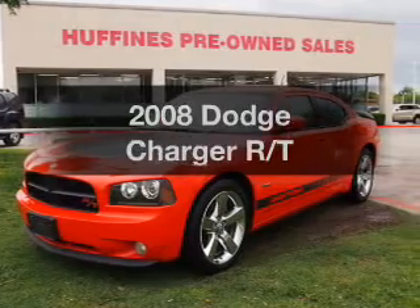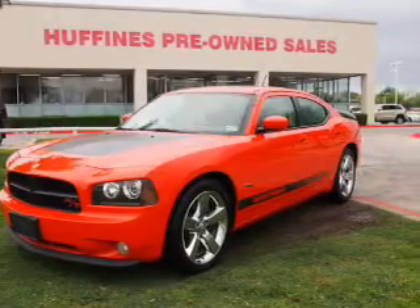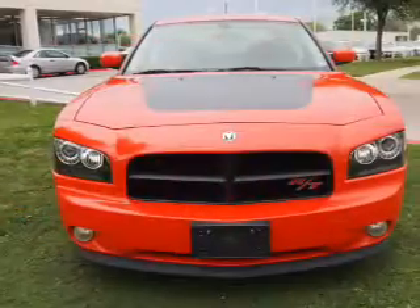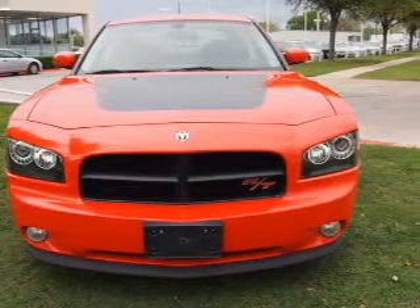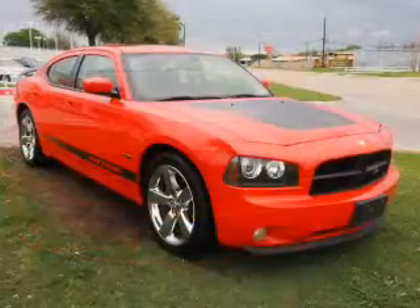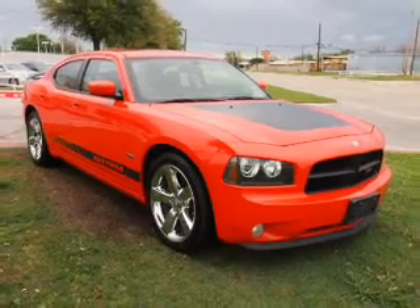Presenting the 2008 Dodge Charger. Travel the roads in style and comfort in this great vehicle with a powerful eight-cylinder engine. The powertrain includes rear-wheel drive that responds smoothly to its five-speed automatic transmission.